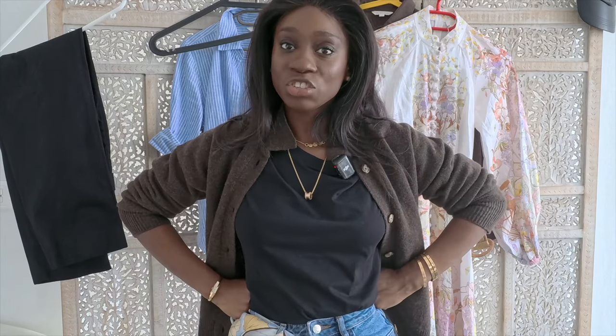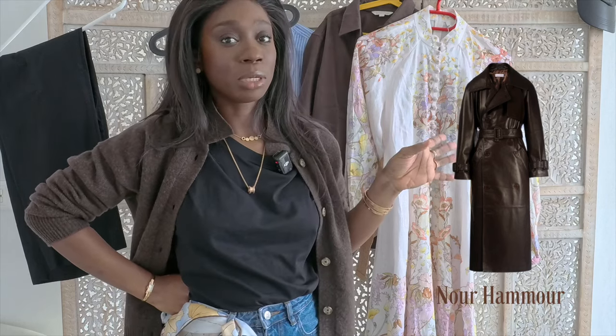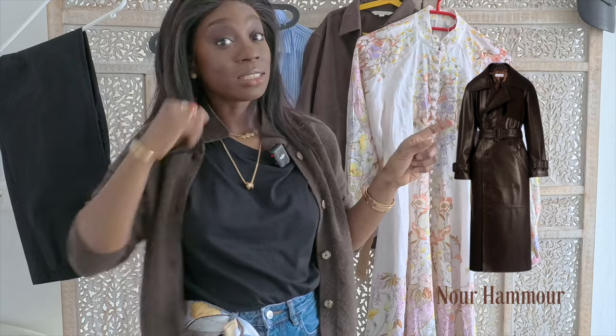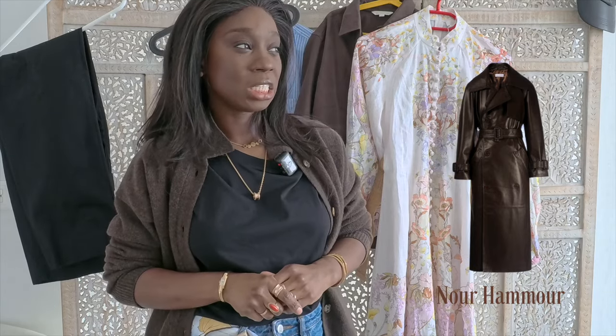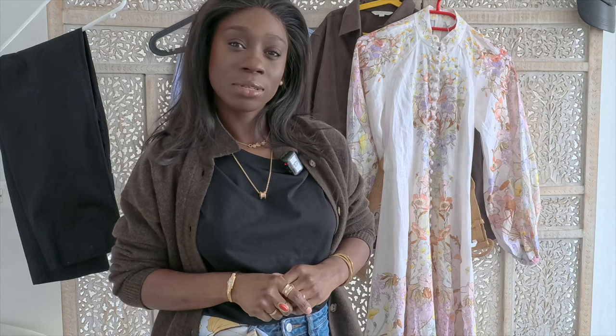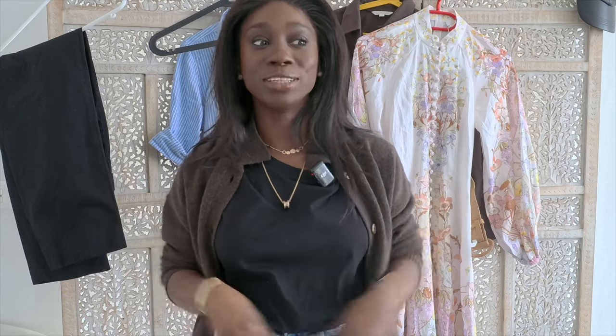One other thing — I think you need a nice trench for spring, a nice trench coat. And if you can get a lovely leather trench coat — I'm going to put one on the screen that I have my eye on; it's from a French brand. That is an essential for spring. I think those cover the basics of all that you need for spring.